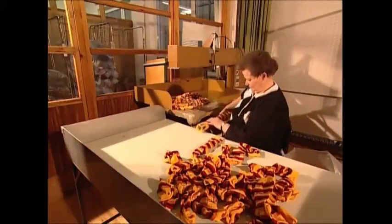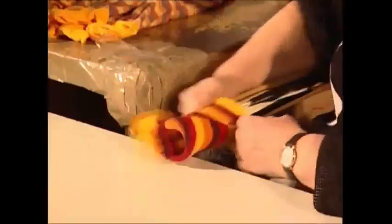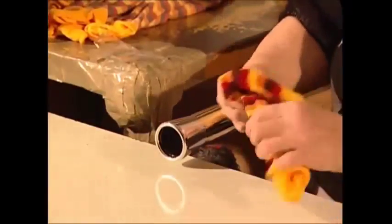They've been stitched inside out and need to be reversed. A vacuum helps, but unfortunately the repetitive task of mounting them has to be done by hand.